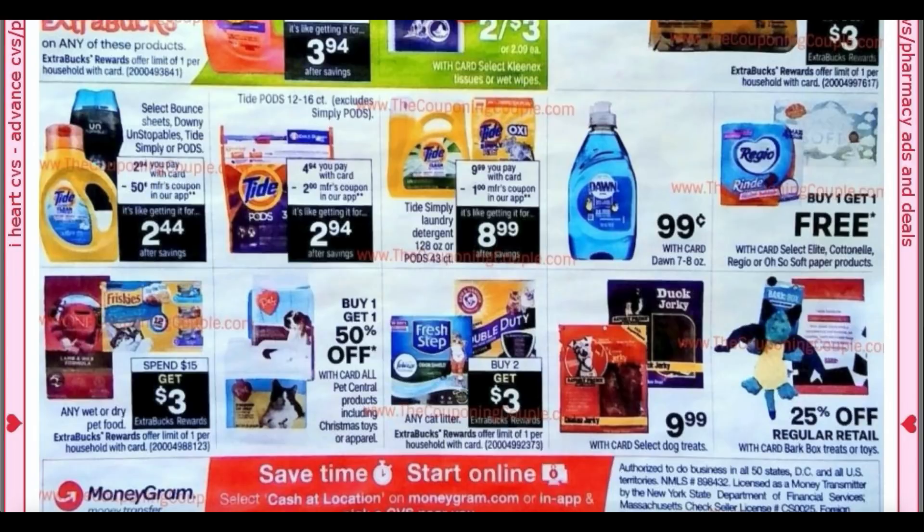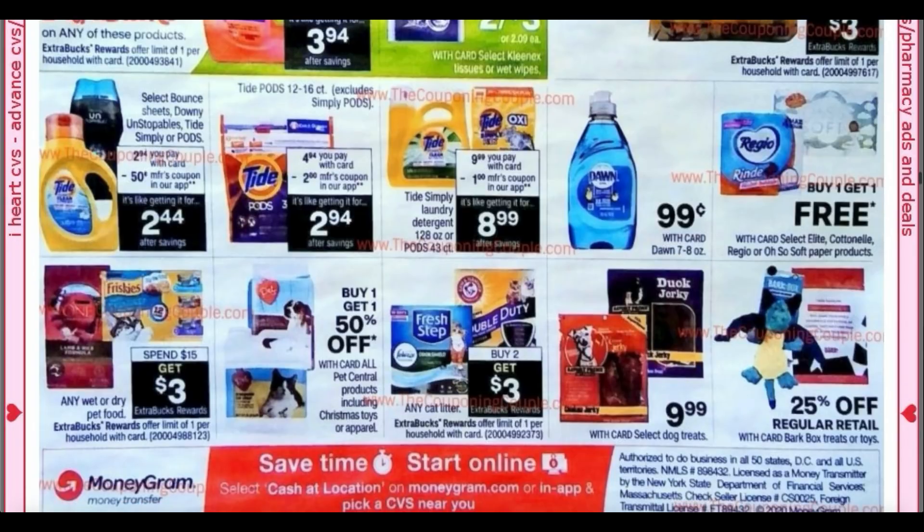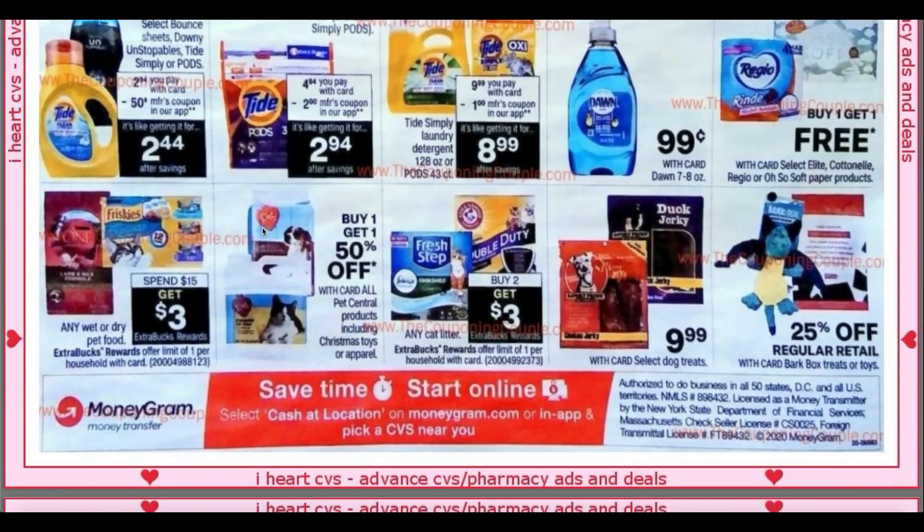The Reggio, Cottonelle, Elite, or Osoft paper products are buy one, get one free — they're select, so I'm not sure which Cottonelle product is included; keep your eyes open when you go in store and I'll let you guys know. We've also tried these PP pads — the 50-count pads are $9.99 and the 100-count pads are $17.99 at buy one, get one 50%. And Christmas toys and apparel are also buy one, get one 50%.